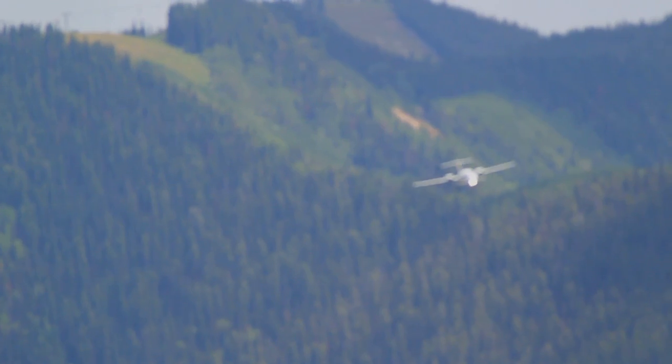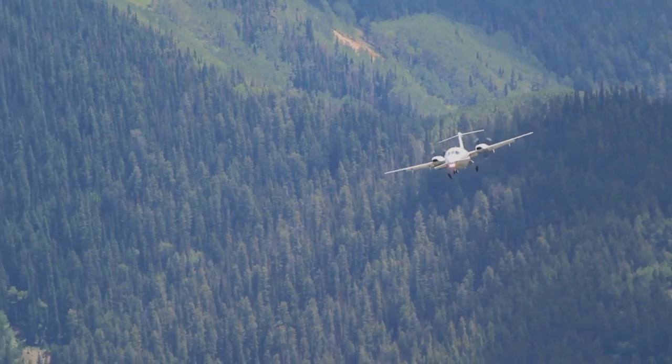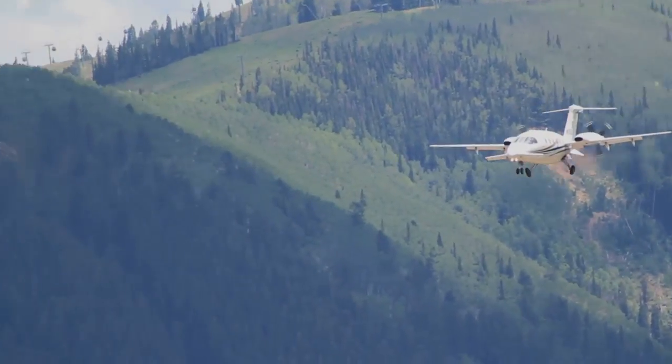Aspen is very difficult because of the high altitude, the winds, and the one-way-in and one-way-out arrangement of the airport. The airport has one runway, and because of the terrain around it, it has only one direction you can land and one direction you can take off. So it makes it very tough for crews as they fly into this airport.